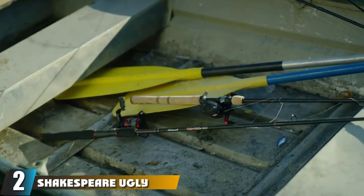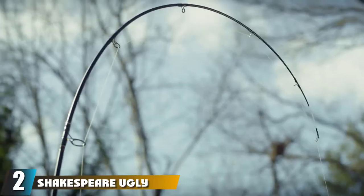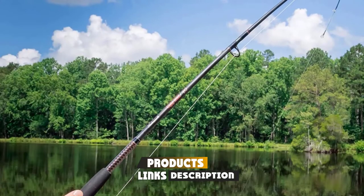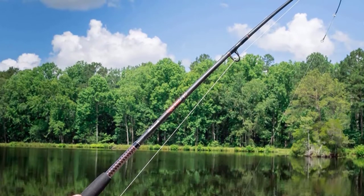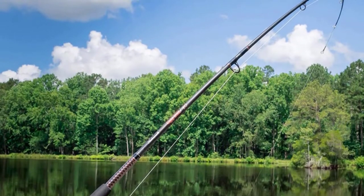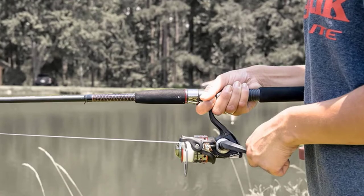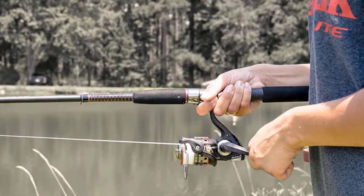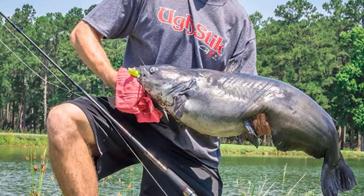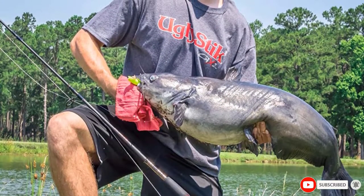Moving on to number 2, the Shakespeare Ugly Stick GX-2 Spinning Rod Combo. The Ugly Stick Rod and Reel Combo is your entry-level setup — a rod and reel combo that you can take anywhere with you. Beat it up, get it muddy, and it will never break. That's their claim to fame, that the Ugly Stick Combo is nearly indestructible. I've had an Ugly Stick in my arsenal nearly my entire life, and if I ever have kids one day, this will be the first gear I get them when they graduate from those little click-button rods.